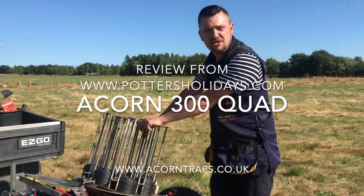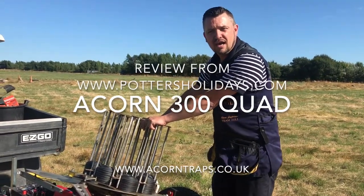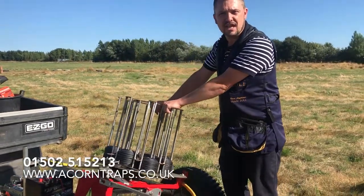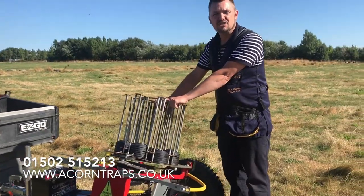Hi, my name is Darren and I'm a clay pigeon instructor at Potter's Resort. This is a great investment — we used to have a 65 single stack, which was great in itself, but after so many shots you had to reload the trap.